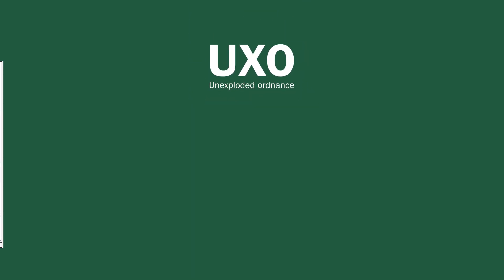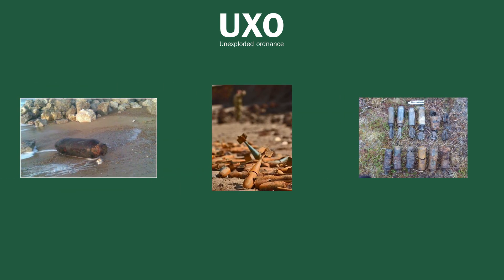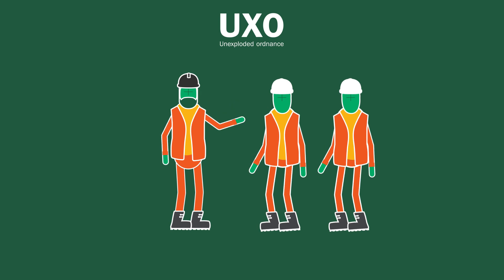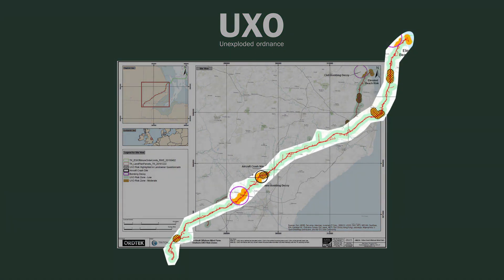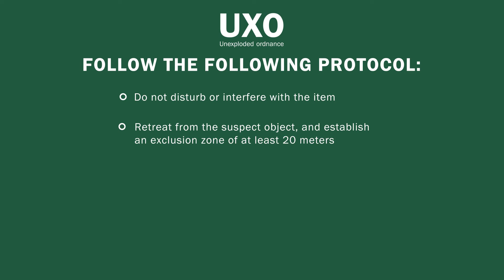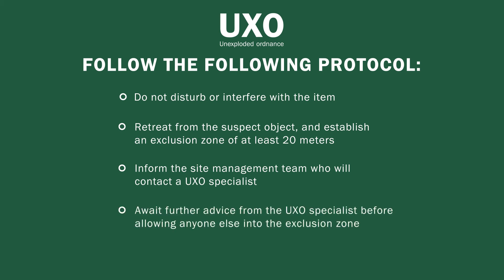Due to the location of this project, there is a residual risk of encountering unexploded ordnance when breaking ground. Your supervisor will let you know if you are in a low or moderate risk area. Low risk areas require you to be vigilant and follow UXO procedures; moderate risk areas will have been cleared by a specialist. If you spot anything unusual during excavation works: do not disturb or interfere with the item; retreat and establish an exclusion zone of at least 20 metres; inform the site management team who will contact a UXO specialist; and await further advice before allowing anyone into the exclusion zone.